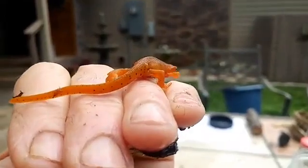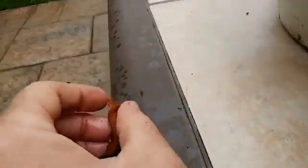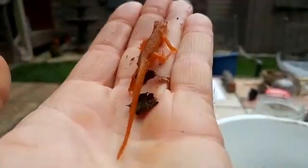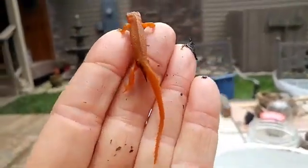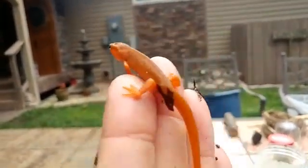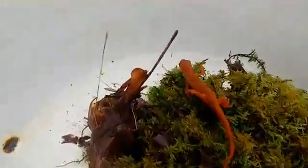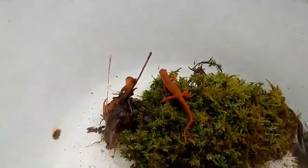Notice how different the tail of this red eft is compared to the tail of the aquatic stage. He is really well adapted for life on land — his skin looks almost scaly. There is no salamander in the world that goes through such a complicated life stage. Most salamanders have very smooth, slimy skin, but this guy's skin is almost perfectly adapted to life on land. He'll be walking around on the forest floor looking for little insects and soft-bodied things to eat.